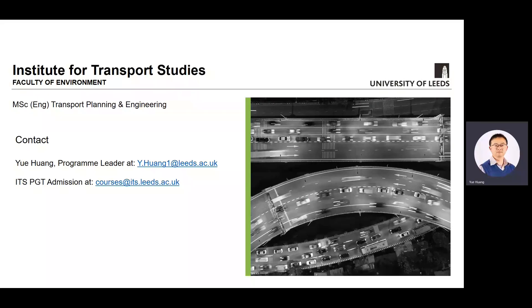Finally, as the program leader, I'm more than happy to answer any questions you may have regarding this course, and so will our admissions team to support you in making your decision. Thank you for watching this presentation and I hope to see you soon at ITS.